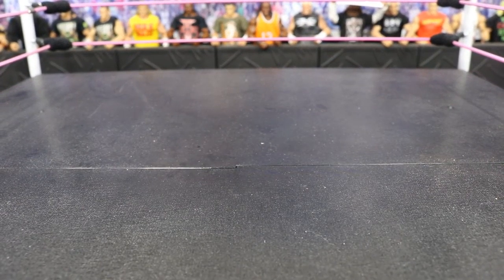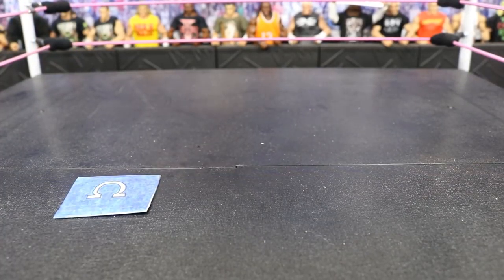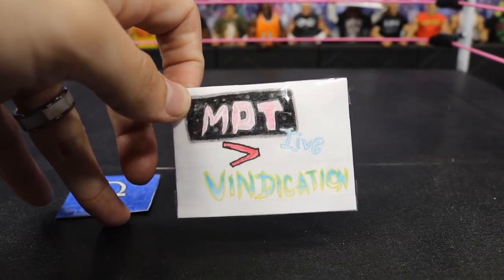Real quick, before we get into the packages, I want to give a huge shout out to my boy Venom Mind Figs — I will leave a link in the description below for you to check his channel out. Big friend of mine, awesome guy, awesome YouTuber. He sent me these crowd signs for my Pic Fed arena and my WWE figure arena. First up we have this Kenny Omega sign, which looks awesome — that is for Kenny Omega on Vindication. Next we have the best sign, I think: the MBT Live Greater Than Vindication sign, and you already know MBT Live is always crushing Vindication in the ratings.